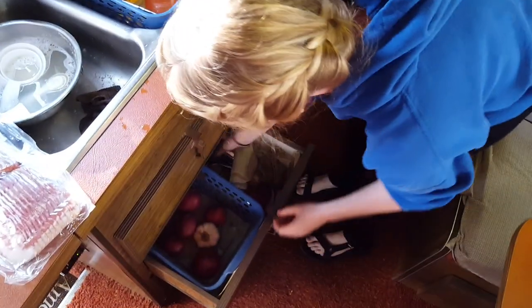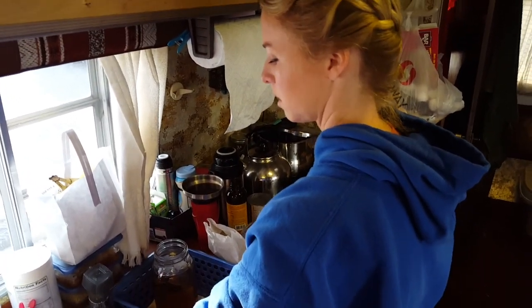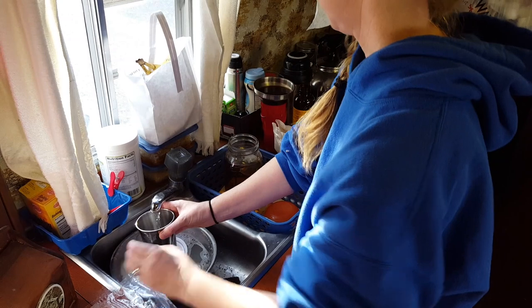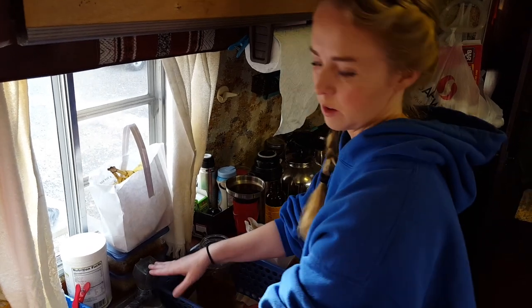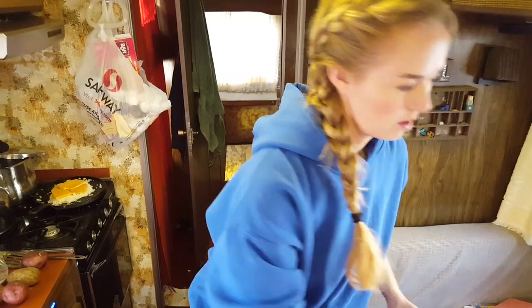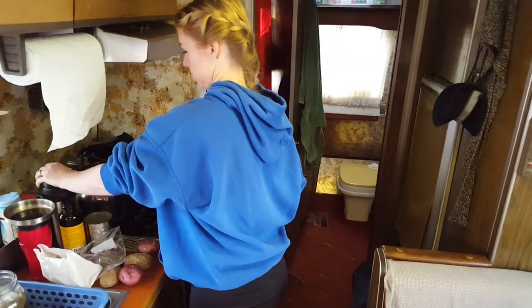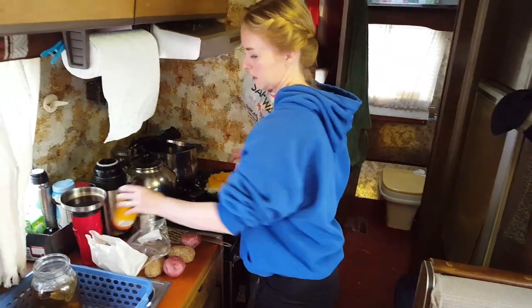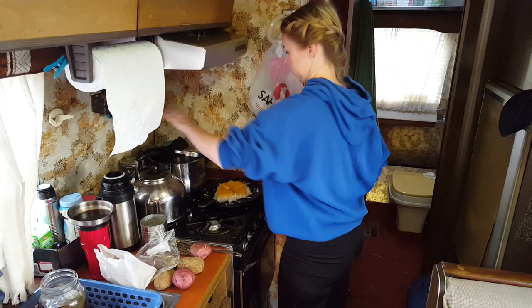I won't call the kids in until I have everything ready because it's really hard to work in here with more than one person. I'm going to get them their water. We do have some electronic equipment here so we have to be cautious about how much water we give them and its placement. I've got my tea right there.